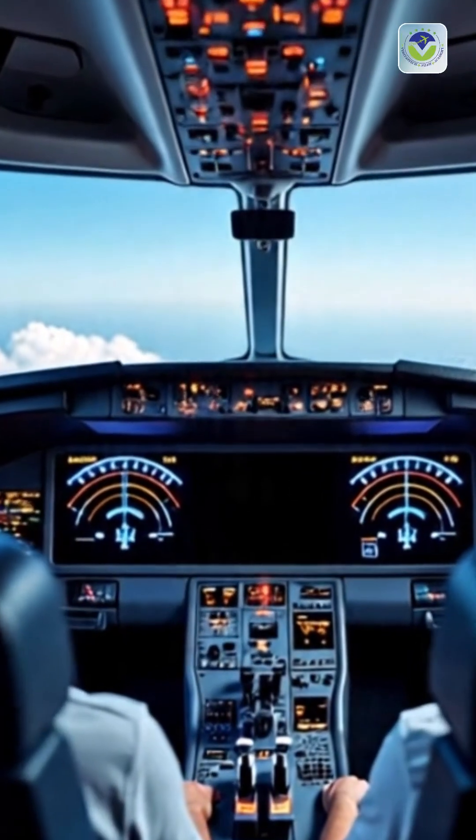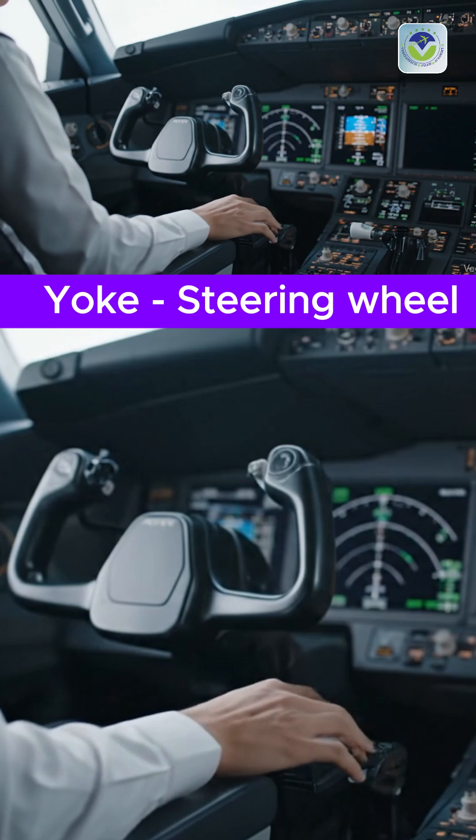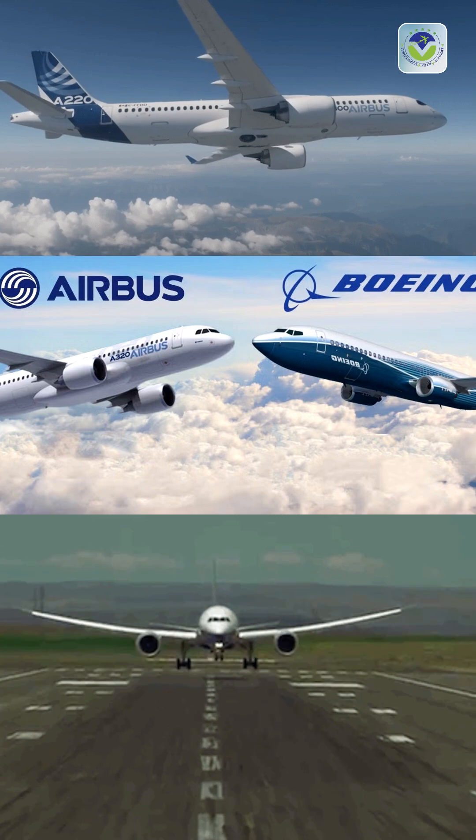Ever peeked into a cockpit and wondered why some planes have joysticks while others use steering wheel-like yokes? The answer lies in the design philosophies of the two aviation giants, Airbus and Boeing.